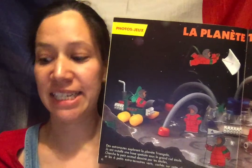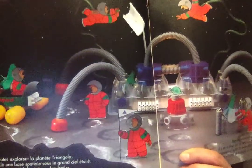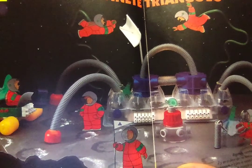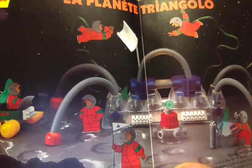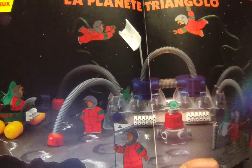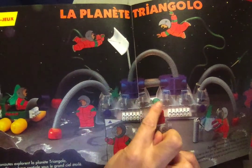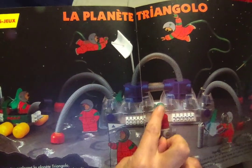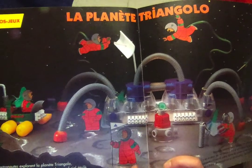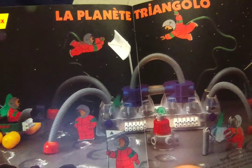This one isn't really a story, but a puzzle for you to look at. As it says on the page: Des astronautes explorent la planète Triangula. Ils ont installé une base spatiale sous le grand ciel étoilé. Une base spatiale.